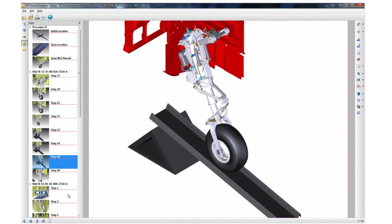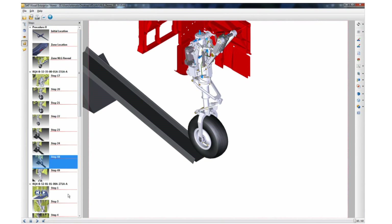You have a weapon system that is fielded in the Middle East or in Europe, and it breaks down. And now you can either fly experts to fix it on the spot, or you can create that 3D model that can be spun around, literally, and emailed.